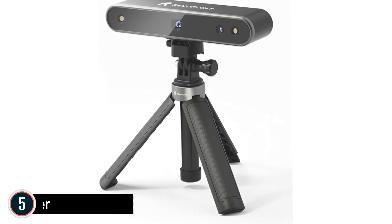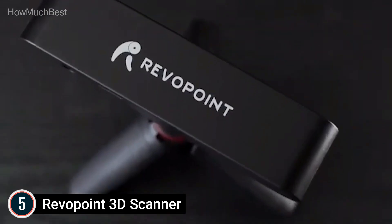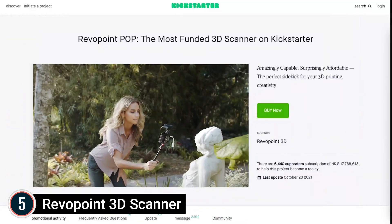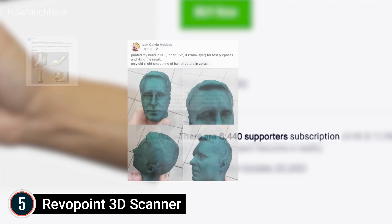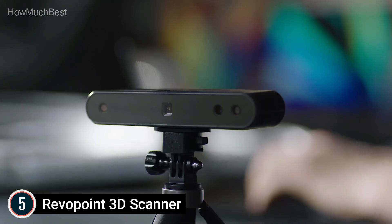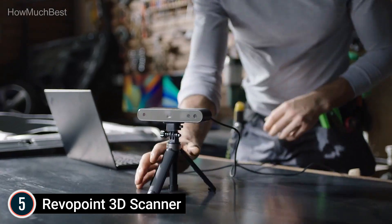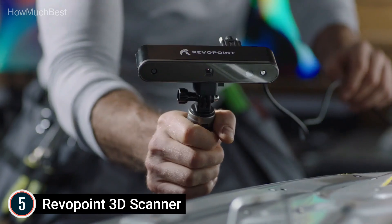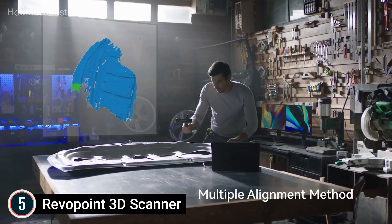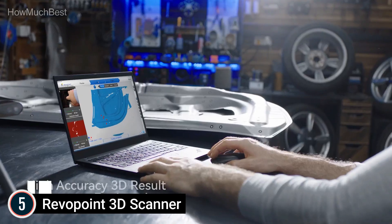Starting our list at number 5: the Revopoint POP2 3D Scanner. Precision up to 0.05 mm — the main device of POP2 is based on the principle of binocular and microstructured light. With the help of the microprojecting device, POP2 ensures rapid acquisition of 3D point cloud information with high accuracy, and the most precise single-frame precision is 0.05 mm. POP2 supports high-precision scanning mode as well as texture scanning mode, which can directly create vibrant 3D models suitable for printing color 3D models.